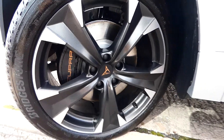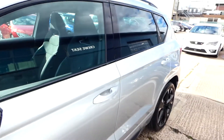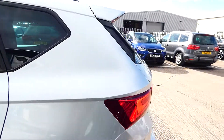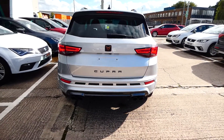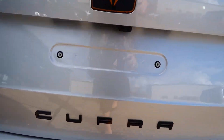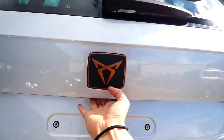They look absolutely gorgeous. This vehicle is currently located in our showroom and looks absolutely incredible — looks as good as it sounds. We've got the four exhaust pipes on the back of the vehicle to either side, as well as the rear reversing camera and the Cupra detailing and lettering on the back.